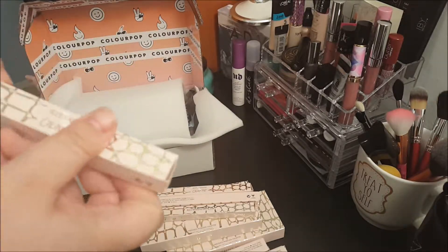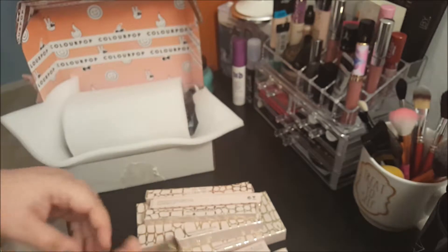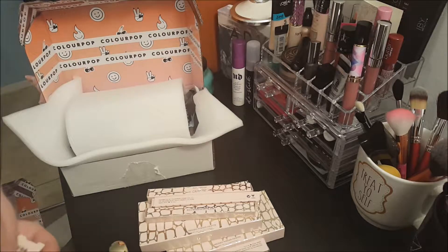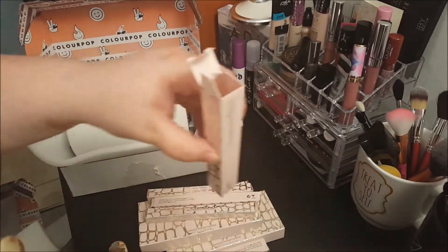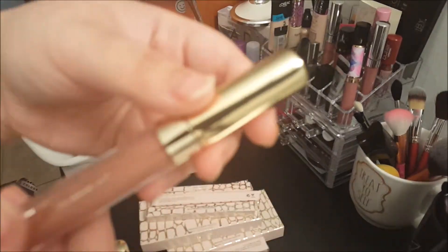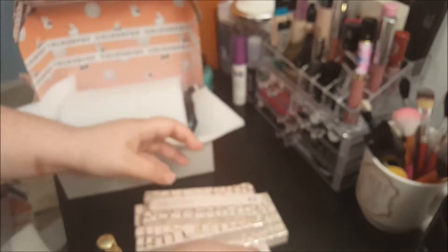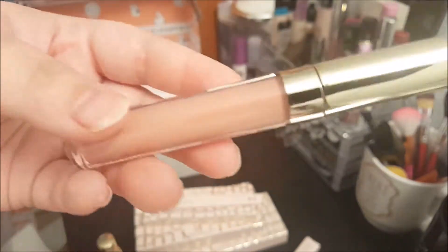So let's get into the lip glosses first. The first one is the Ultra Matte Lip called Mamacita, and it is super dark. The next one is the Satin Lip, and it's just called 951 — no name. And of course the packaging says 'I Love Sarahi by Colourpop.' I really love this packaging. The last lip is the Ultra Glossy, which is the one I'm most excited about, and this one is called Curvy — I just love that color.